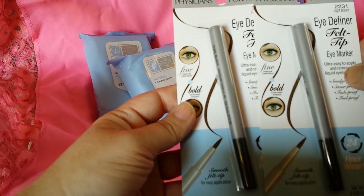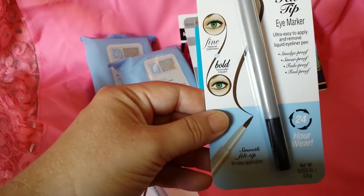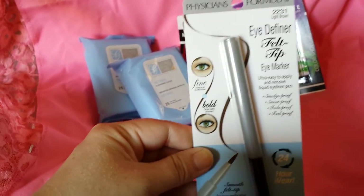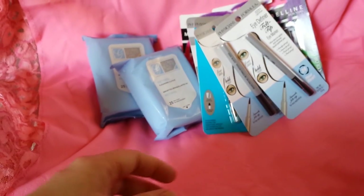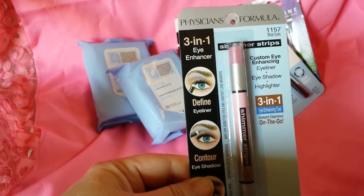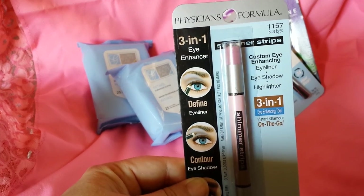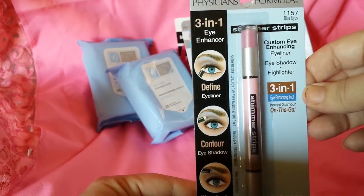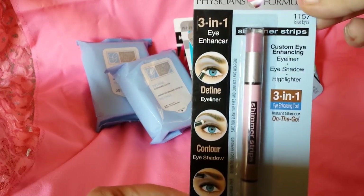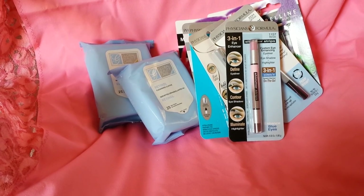These are a little bit different — the Physicians Formula Eye Definer Felt Tip in the light brown color. It looks like you can do fine or bold with this. I got two of those. I didn't have coupons for these items so I just paid $1 for them, and those were also $7 on Amazon. Then I got a 3-in-1 Eye Enhancer for blue eyes — it's an Eyeliner, Eyeshadow, and Highlighter 3-in-1 tool. One of my daughters has blue eyes so I thought she would have fun with that, and that one was $6 on Amazon.